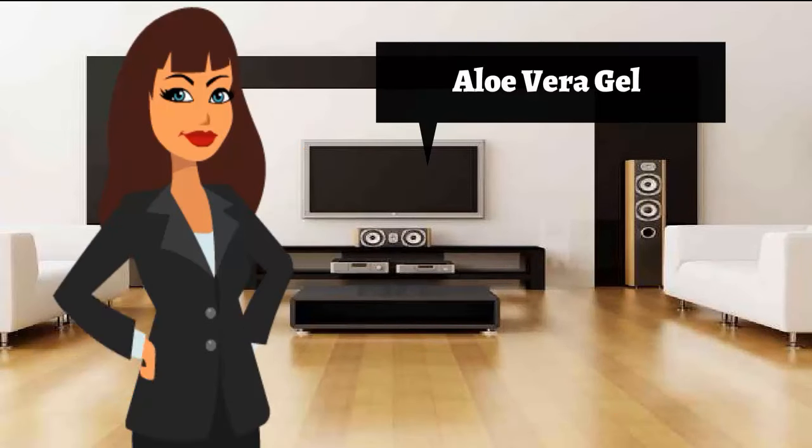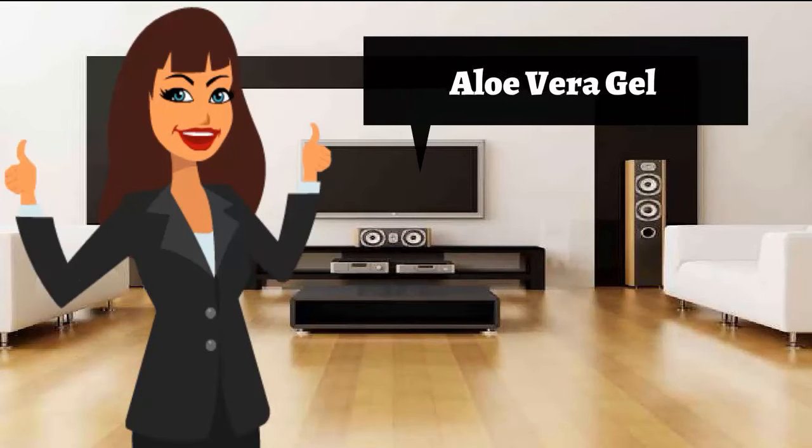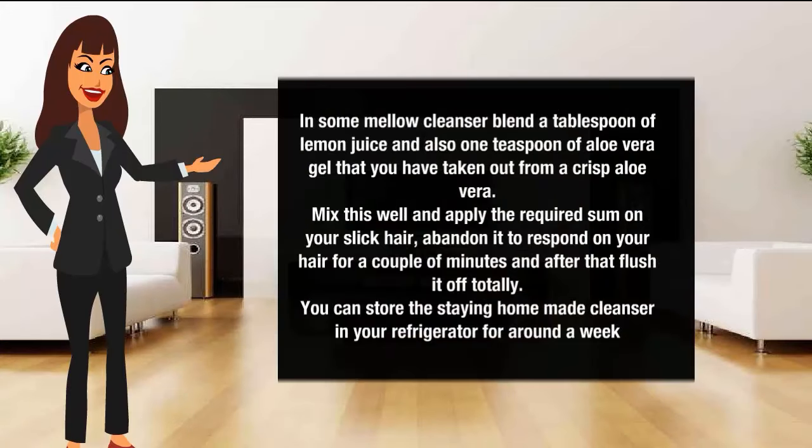Aloe vera gel for oily hair. In some mild cleanser, blend a tablespoon of lemon juice and also one tablespoon of aloe vera gel taken out from a fresh aloe vera. Mix this well and apply the required amount on your oily hair. Leave it to respond on your hair for a couple of minutes and then flush it off totally. You can store the remaining homemade cleanser in your refrigerator for around a week.